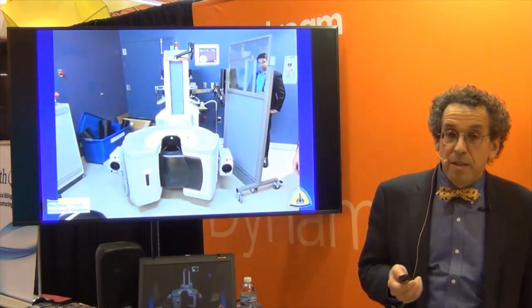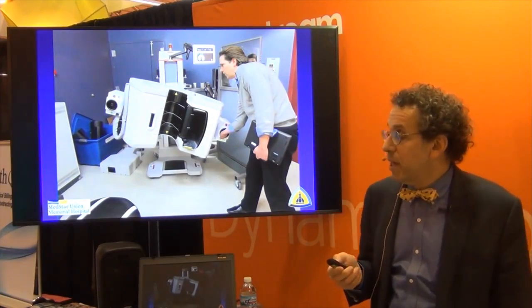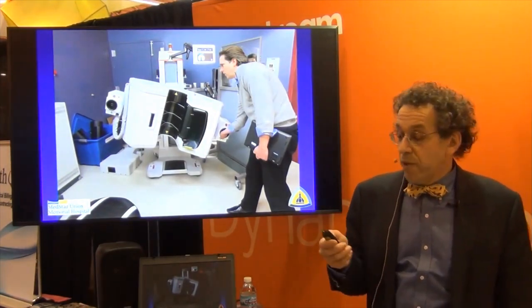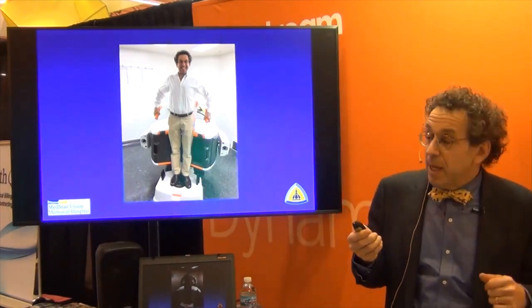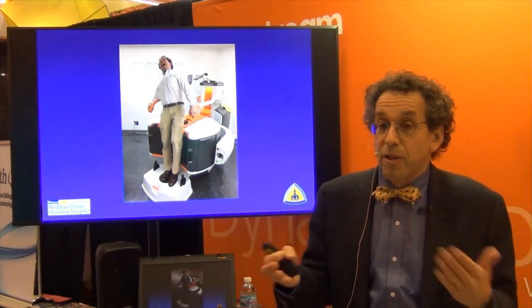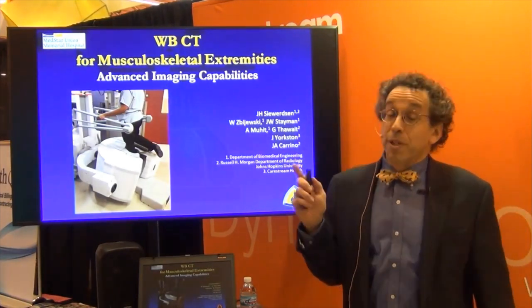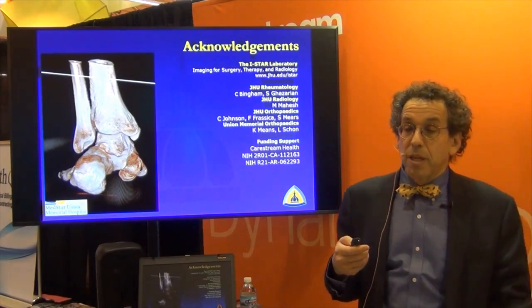This is the machine — one of the earlier versions. This is Jeff from Hopkins, Jeff Wearson, a PhD working on the technology. We helped him with some of the dimensions and issues we were looking at for using the weight-bearing CAT scan for foot and ankle. These are some of my current fellows. Another feature is that when it's not in use, it actually doubles as an exercise platform — you could do a whole host of exercises to get greater cardiovascular fitness than you might with fifteen minutes on a treadmill.